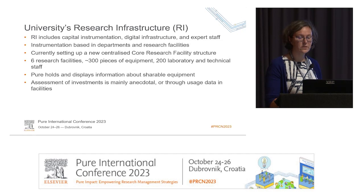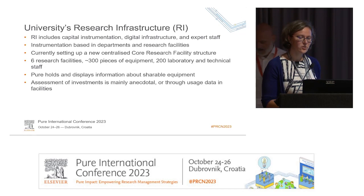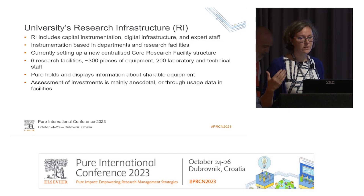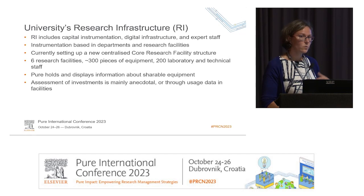About seven years ago, we started to group equipment into research facilities to make them more accessible, better supported, and better financed. Now we are reorganizing again to move bigger research facilities into a core research facility structure to make them more widely accessible, more strategic in terms of investment, and more accessible internally and externally. At the moment, we have six research facilities, about 300 pieces of equipment, and about 200 staff associated with them.